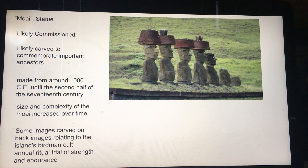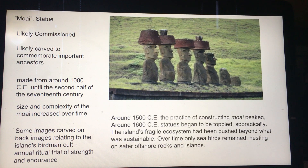The images carved on the back relate to the bird man cult, which involved trials of strength — showing that you're the strongest. The fragile ecosystem of the island was overwrought and now the island is uninhabited.